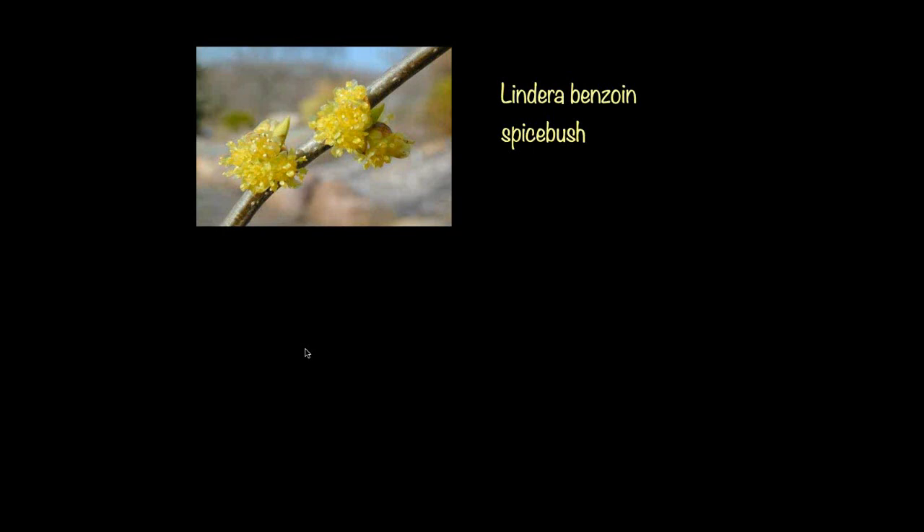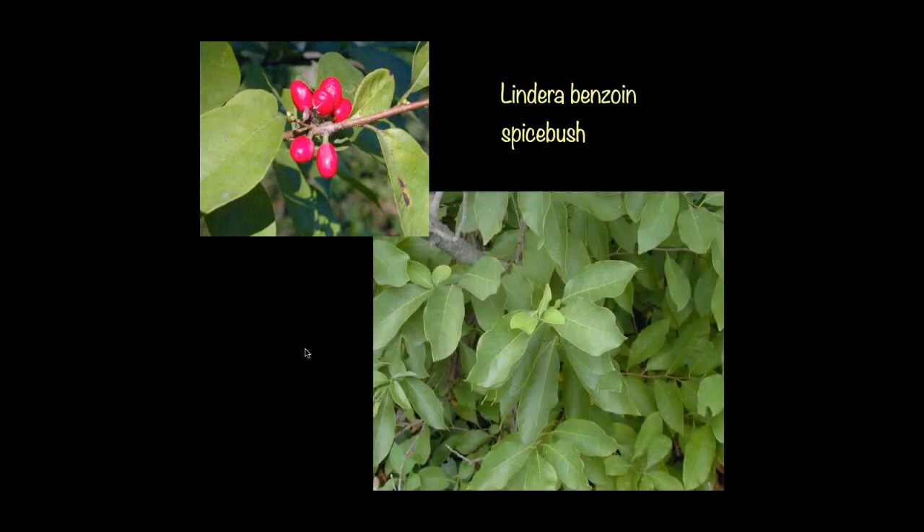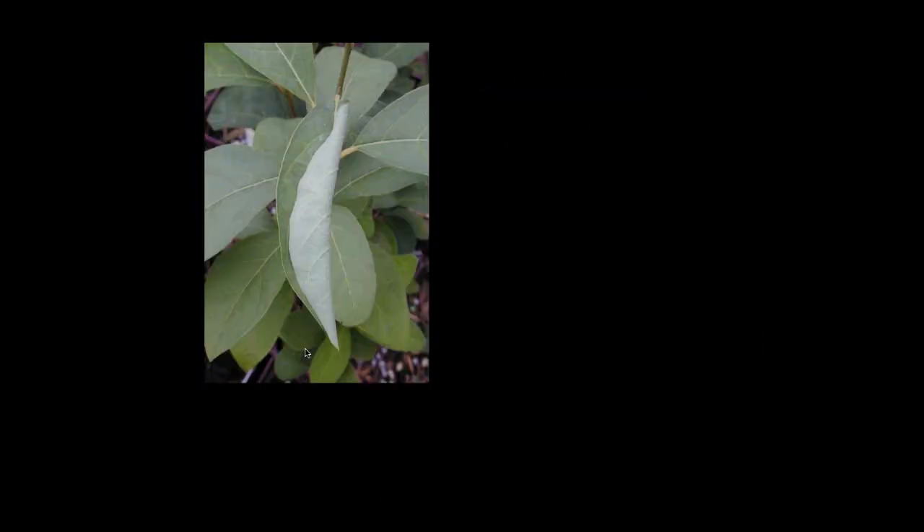Before I moved to Maine, I lived in Connecticut, and there were lots and lots of spicebush in Connecticut and southern New England — not so much in Maine, it's mainly down in the southern county closer to New Hampshire. Lindera benzoin, spicebush, is one of our first shrubs to flower in the spring before the leaves are out on the trees, coming out with bright yellow little flowers. The female plants will produce wonderful red fruits. The foliage is very nice — if you crush it, it has a nice spicy aroma. It has really bright yellow fall color, which is another aesthetic plus to include in a landscape. But the main reason I grow spicebush is because it is one of the main food sources for the spicebush swallowtail.